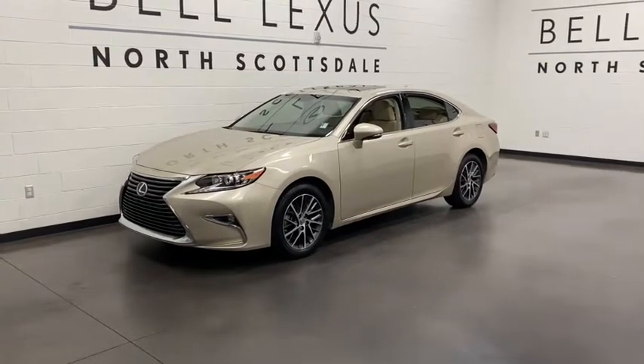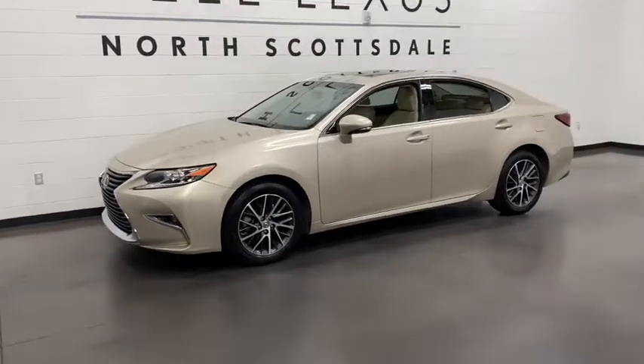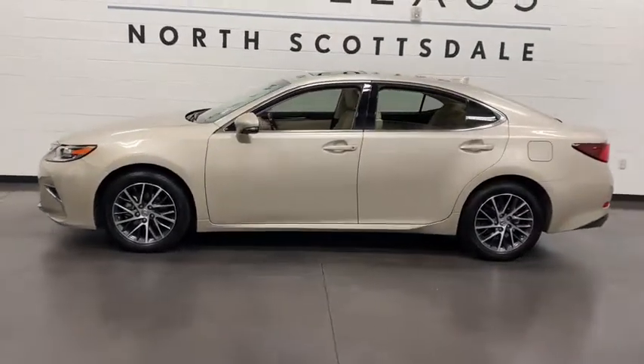Go home happy with the 2016 Lexus ES. With less than 60,000 miles on the odometer, this vehicle provides excellent value.